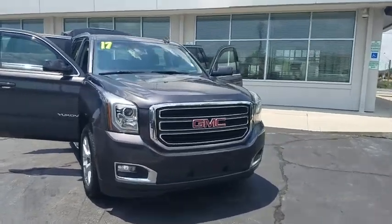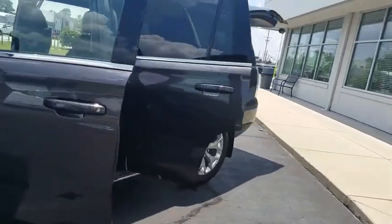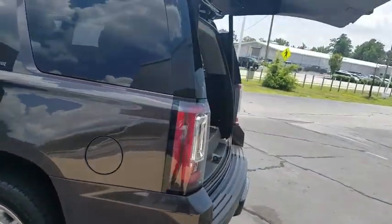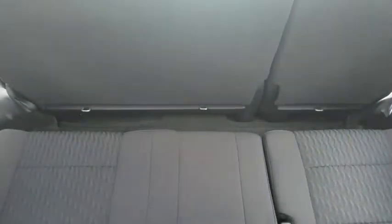Stop by and take a look at the 2017 GMC Yukon. Peace of mind comes standard with GMC's powertrain warranty and Yukon's 5-star frontal crash test rating. Boasting a Vortec engine with active fuel management and flex fuel, Yukon is agile and capable.